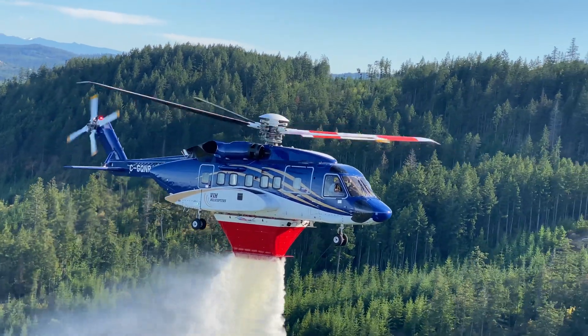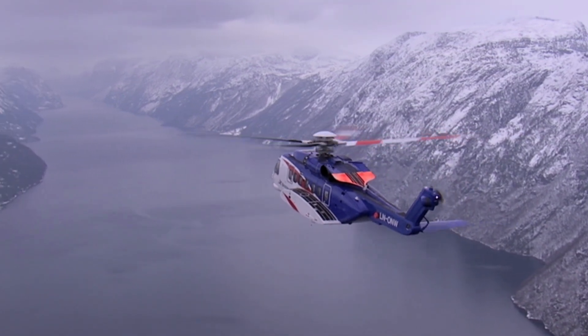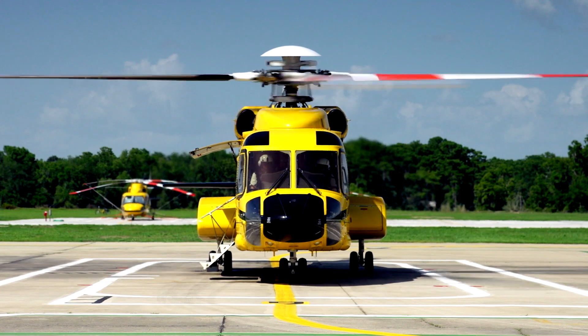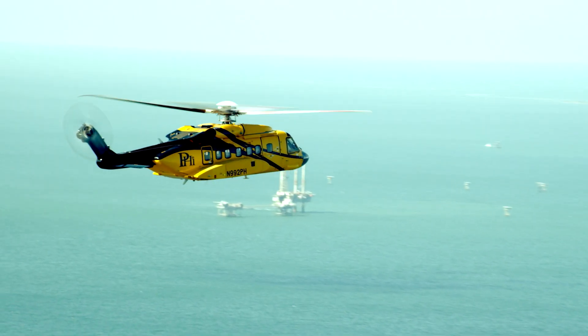The S-92 entered service in 2004 as a mainstay in the offshore petroleum, search and rescue, and head of state transport markets. Currently, there are more than 260 of the type in service, and the fleet has tallied more than 2.4 million flight hours.